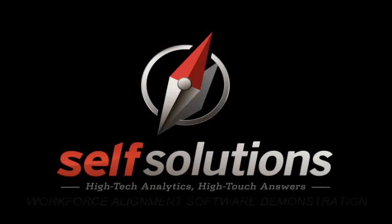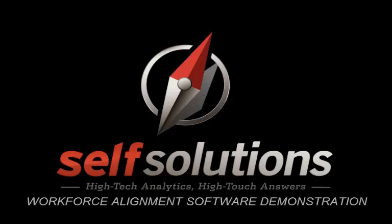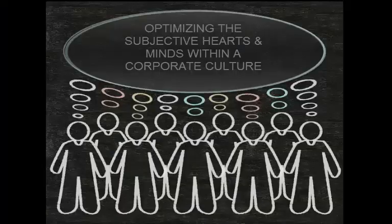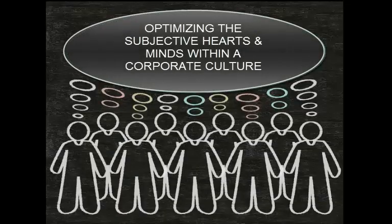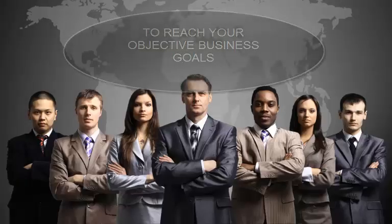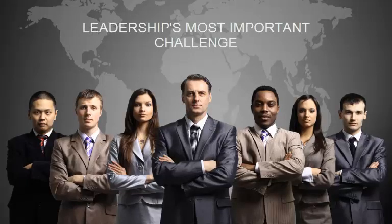Hello and welcome to Self Solutions Workforce Alignment and Value Optimization Software Demonstration. Nothing is more important to the success of a company than aligning its people to drive its business strategy. However, optimizing the subjective hearts and minds within a corporate culture to reach your objective business goals is arguably leadership's most difficult and yet most important challenge.